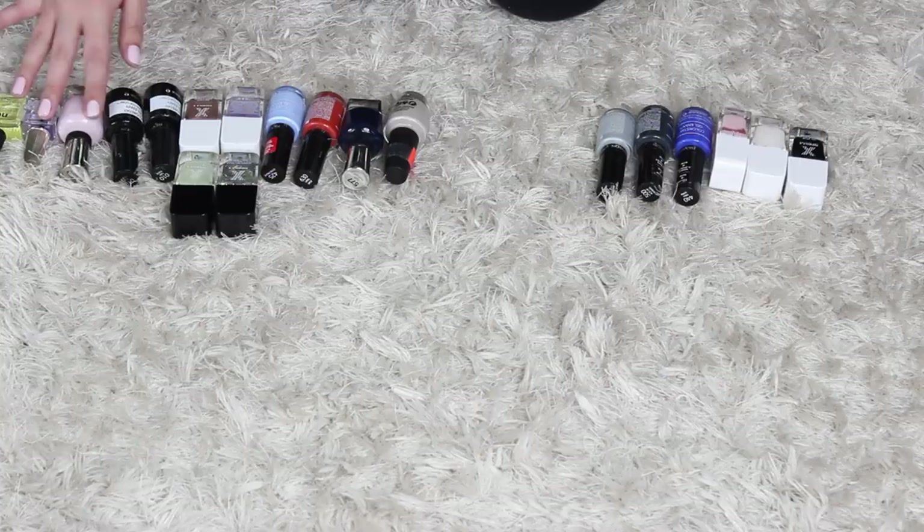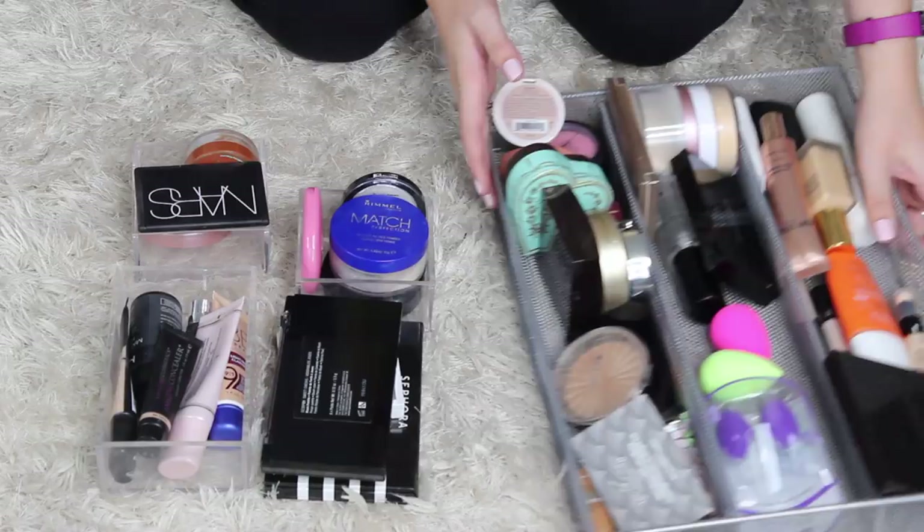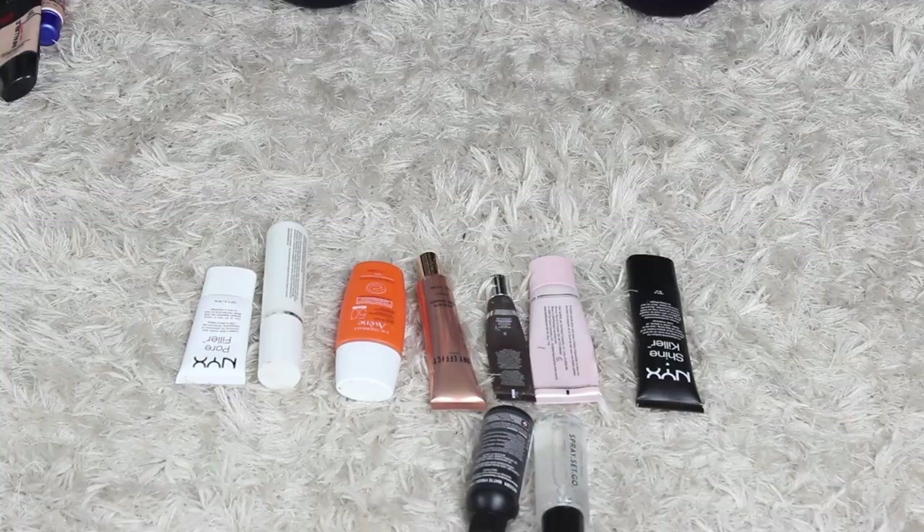This is all of my foundations, powders, et cetera. I'm gonna separate this out into different sections. I've got some sprays here and then primers. These are two that I'm using right now — this is the Becca Evermat and the Too Faced Primed and Poreless. I love those, I'm gonna keep those.